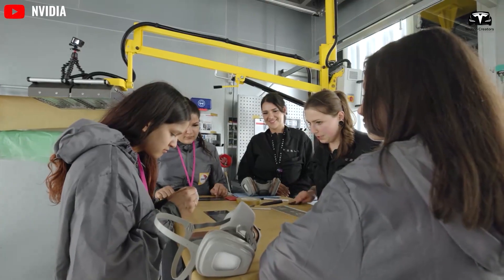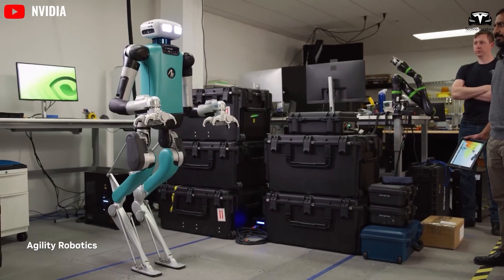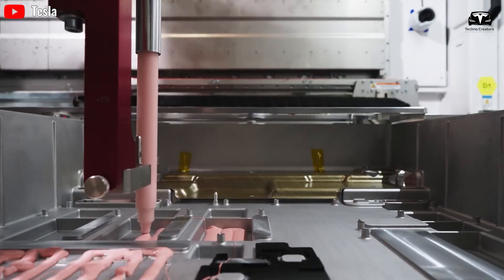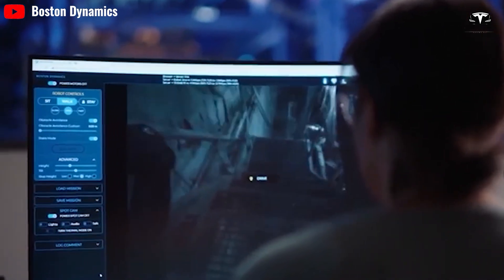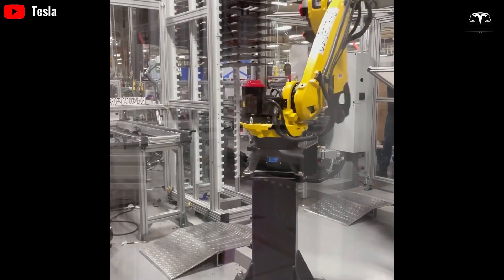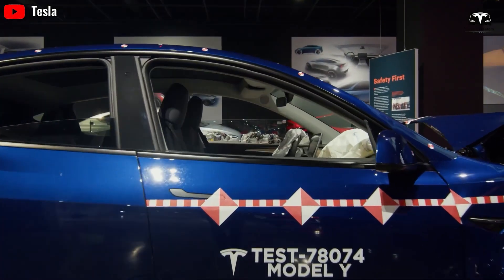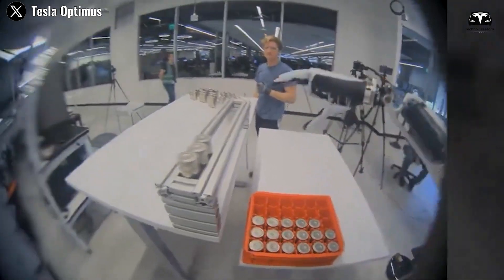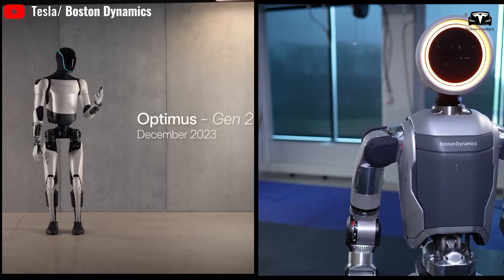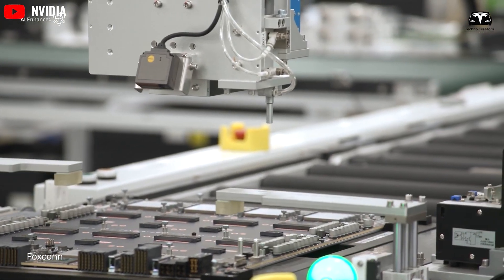In addition to cost benefits, the importance of Tesla Optimus using its own software is immense. It cuts licensing and maintenance costs, allowing Tesla to use resources more efficiently. Proprietary software enables Tesla to tailor and optimize it for Optimus, ensuring top performance and adaptability. Control and security are also improved with in-house software, reducing the risk of vulnerabilities. This ensures that Optimus integrates seamlessly within Tesla's ecosystem, offering a cohesive user experience and giving Tesla a competitive edge through continuous innovation.